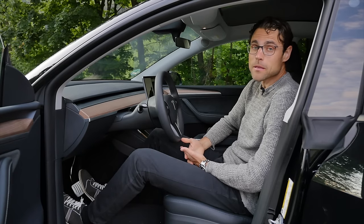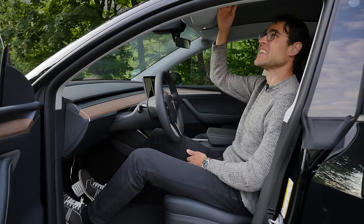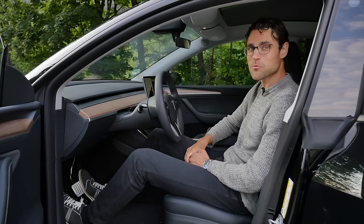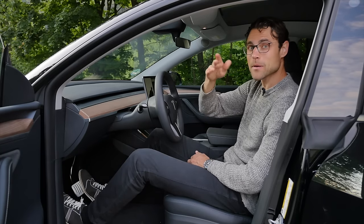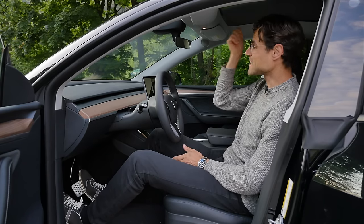This panoramic roof is somewhat a problem because it gets really hot in summertime. That's why people in Texas and other hot states put a cover on the glass roof in vehicle color — like a wrap in vehicle paint — for both the Model 3 and Model Y, because there is no shade.